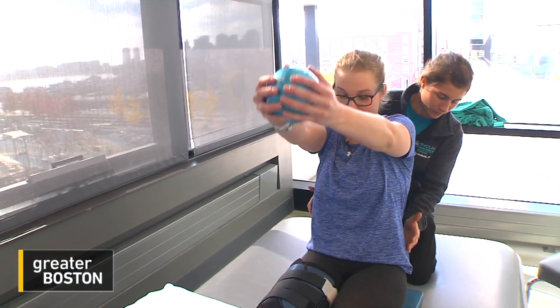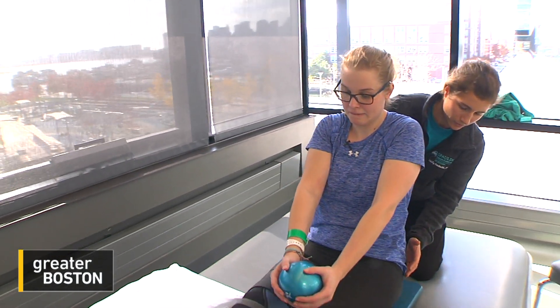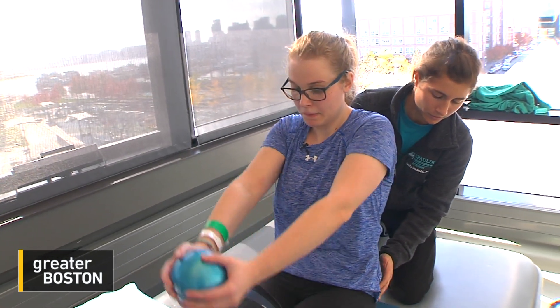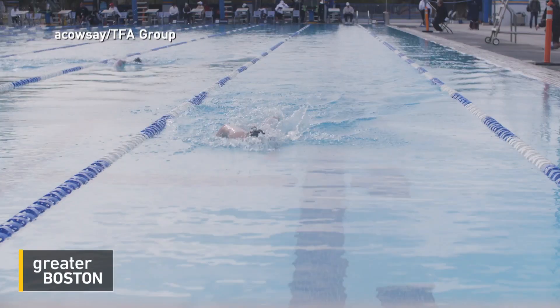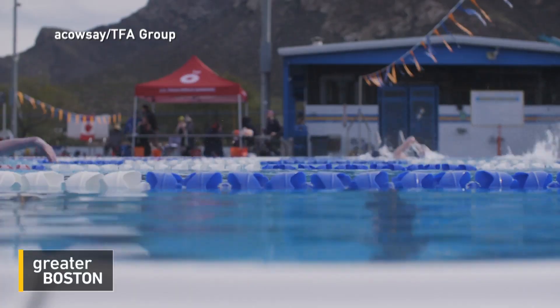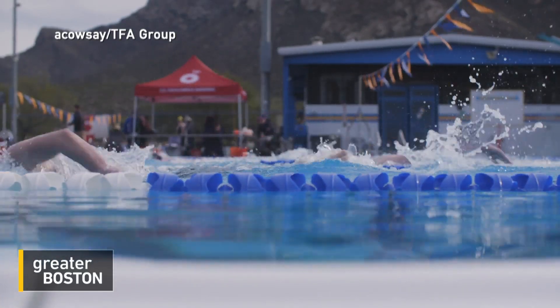Morgan Stickney approaches physical therapy at Spalding Rehab like everything in life, with her eyes on the prize. 'I like to treat PT and OT as if it's a workout. So I go down there and give it my all.' She's a pre-med student, an elite swimmer, and a one-time Olympic hopeful, even though she spent years barely able to walk.